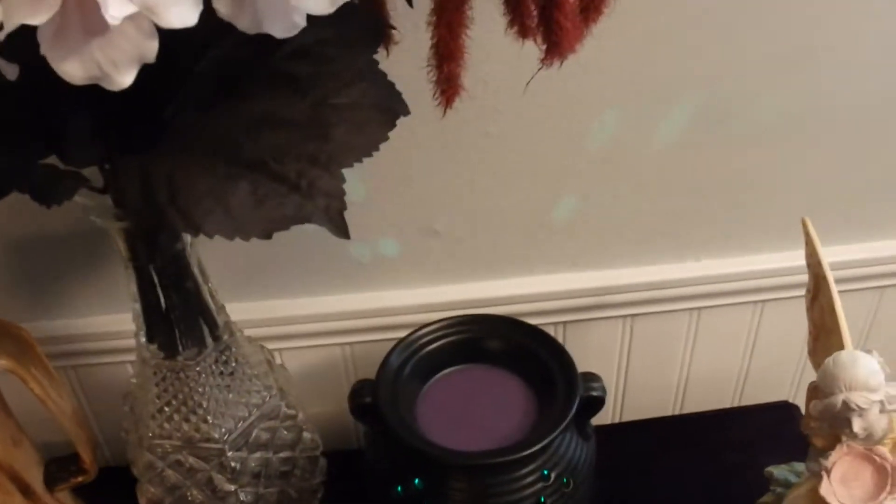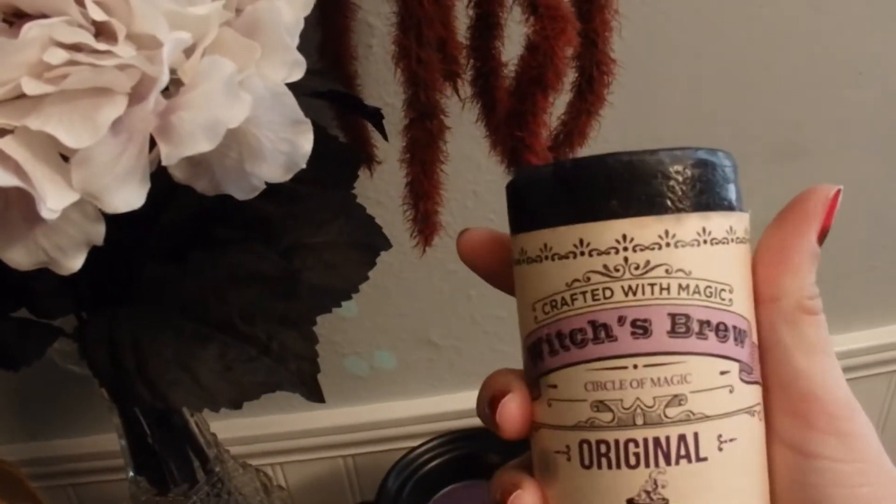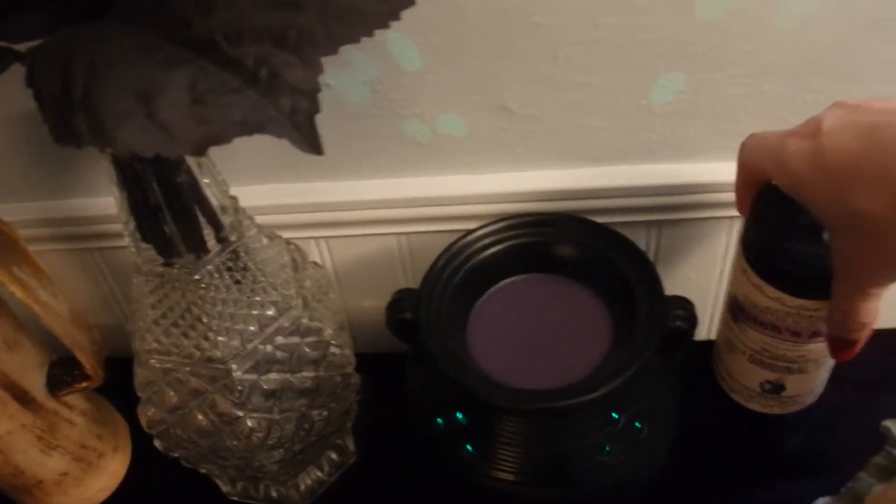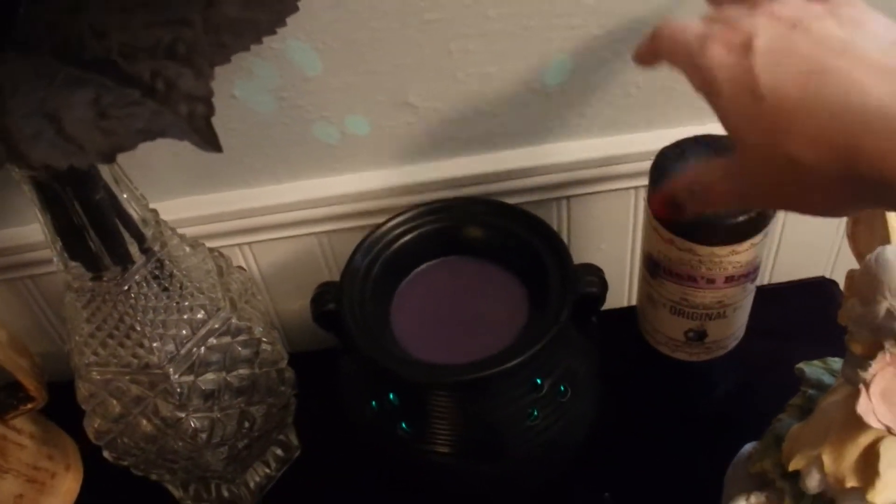Here I have a witch's brew candle. I just keep it on the altar when I'm not using it. I love this candle — it's got frankincense, myrrh, and mugwort infused in it, so I think it's cool.